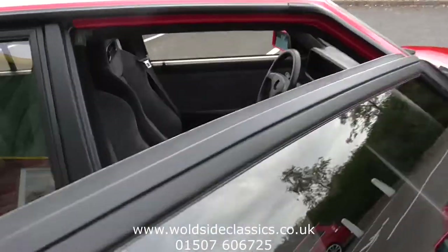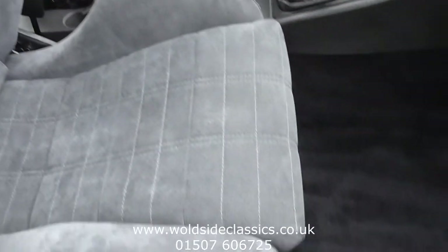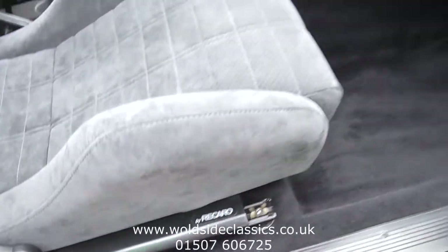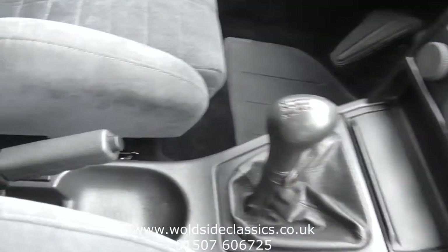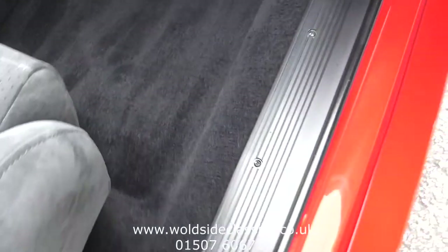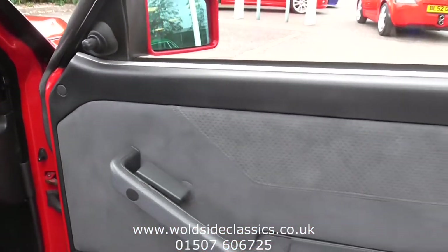In the front, first thing you'll notice are these Evolution 2 Recaro sports seats. Dashboard, centre console, handbrake surround — all in superb condition. As are the carpets. There are some overmats for the car which have protected things. Coming up the door pillar there, onto the door panel and door card — all excellent.